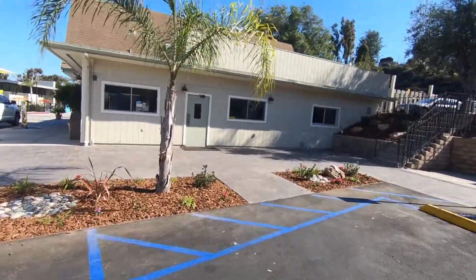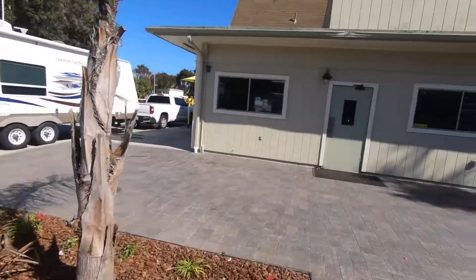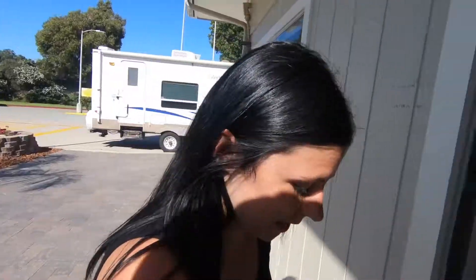Alright, figured we'd give you a tour of the San Diego KOA. So right here, this is the entrance, and right here they got the game room.